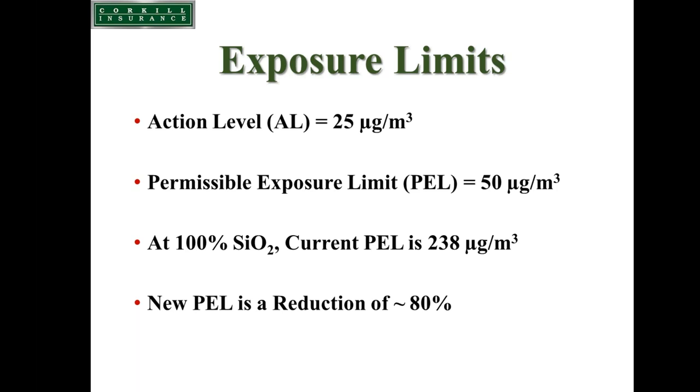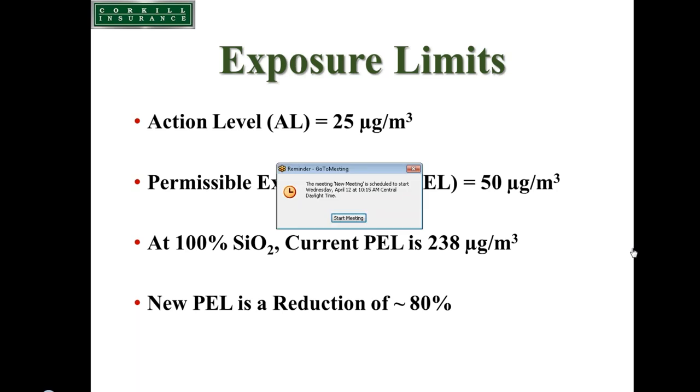In manufacturing, the current exposure limit equates to 100 micrograms per cubic meter. They will have the exact same new exposure limit of 50, making it consistent between the two industries. For manufacturing, this represents a 50 percent reduction.